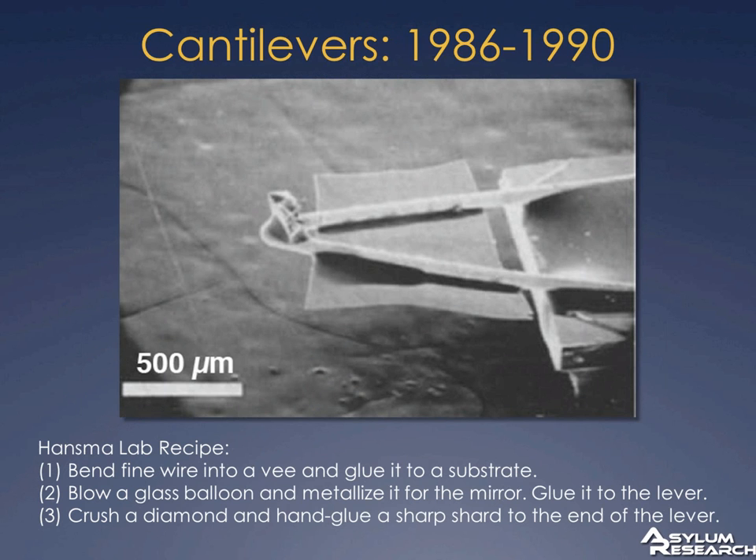I thought I'd start with big cantilevers rather than small cantilevers. This is the state of cantilevers when I started in Paul Hansma's lab at UCSB in 1990. At that point, every graduate student was hand-building their own cantilevers. The Hansma recipe was to take a very thin wire and bend it into a V, glue that to a substrate, then blow a glass balloon — where the balloon would burst, you'd get very thin pieces of glass. You'd metallize them and glue that onto the cantilever as a mirror, then grind up diamonds with a mortar and pestle, sort through to find a sharp one, and glue that on the end.